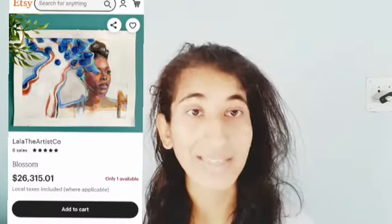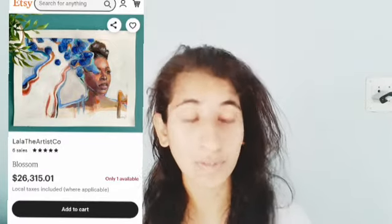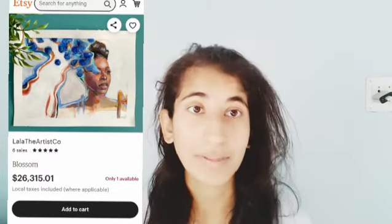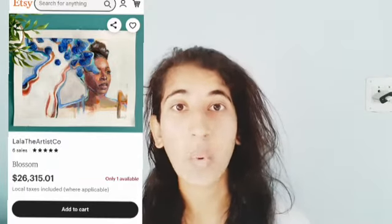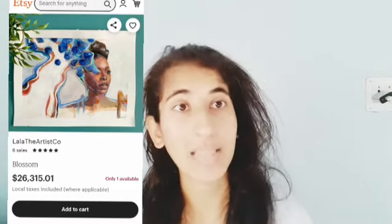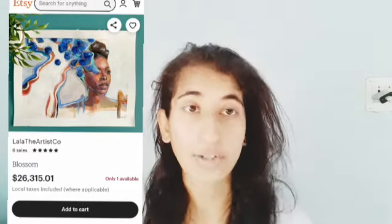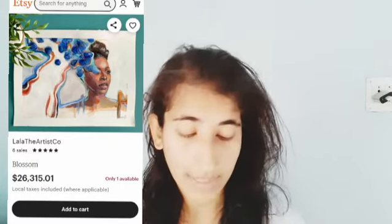The last product for this video is the Lala the Artist Co. Blossom Painting. It's an original artist painting that's so beautiful and so pretty, with only one available — so it's quite expensive, quite luxurious, and quite rare. Once someone purchases it, it goes out of stock. It costs $26,350 — a pretty expensive, luxurious, and quite rare item.